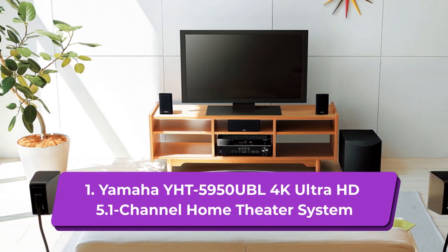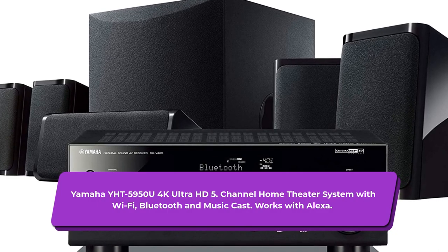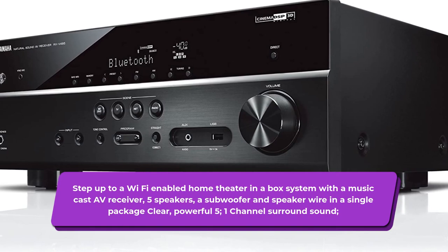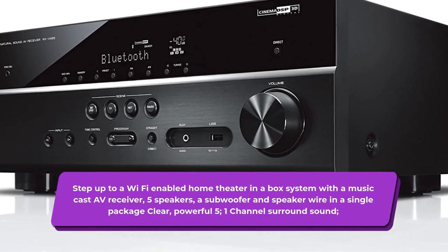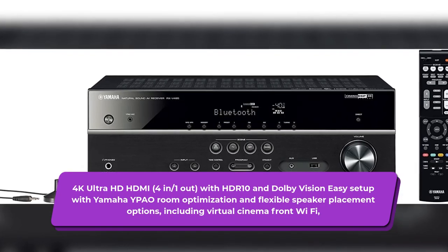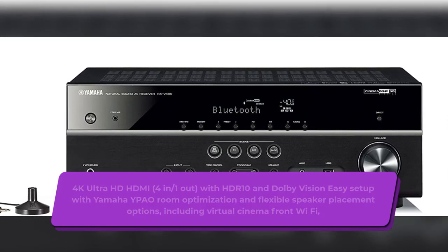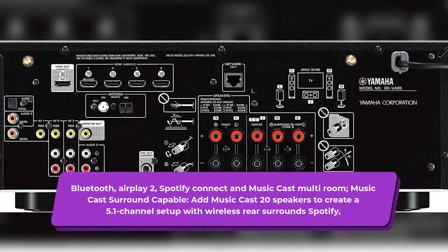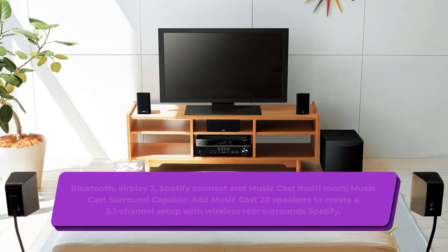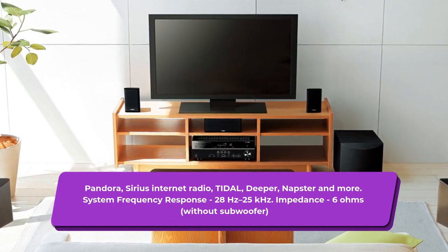1. Yamaha YHT-5950U 4K Ultra HD 5.1-Channel Home Theater System with Wi-Fi, Bluetooth and MusicCast — works with Alexa. Step up to a Wi-Fi enabled home theater in a box system with a MusicCast AV receiver, 5 speakers, a subwoofer and speaker wire in a single package. Clear, powerful 5.1-channel surround sound, 4K Ultra HD HDMI (4 in/1 out) with HDR10 and Dolby Vision. Easy setup with Yamaha's room optimization and flexible speaker placement options including virtual cinema front. Wi-Fi, Bluetooth, AirPlay 2, Spotify Connect and MusicCast multi-room. MusicCast surround capable — add MusicCast 20 speakers to create a 5.1 channel setup with wireless rear surround. Supports Spotify, Pandora, Sirius Internet Radio, Tidal, Deezer, Napster and more. System frequency response: 28 Hz to 25 kHz. Impedance: 6 ohms without subwoofer.